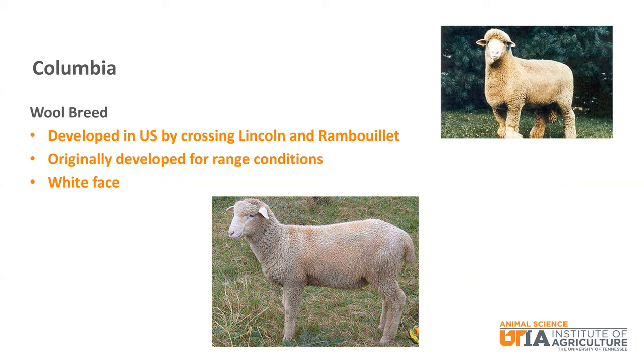The Columbia is a white faced wool breed that was developed in the United States by crossbreeding Lincoln and Rambouillet sheep. This was to make a large frame sheep with good quality wool for range conditions.